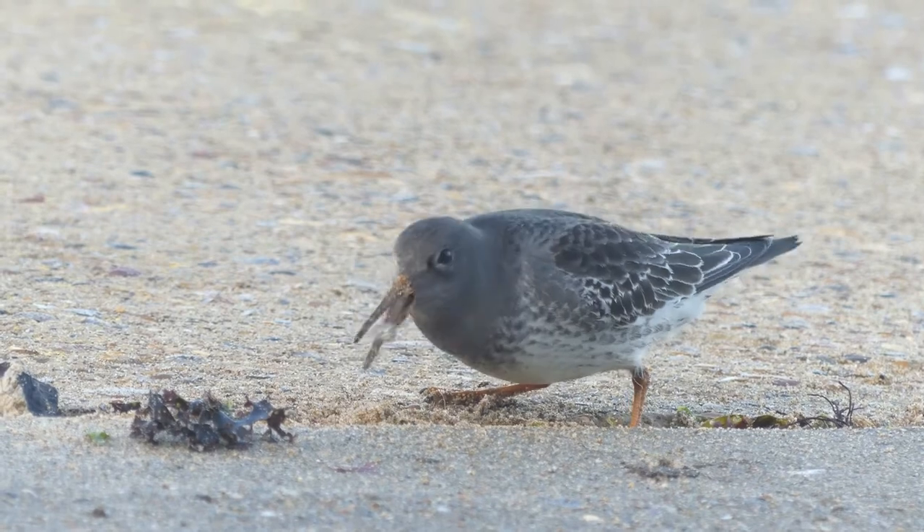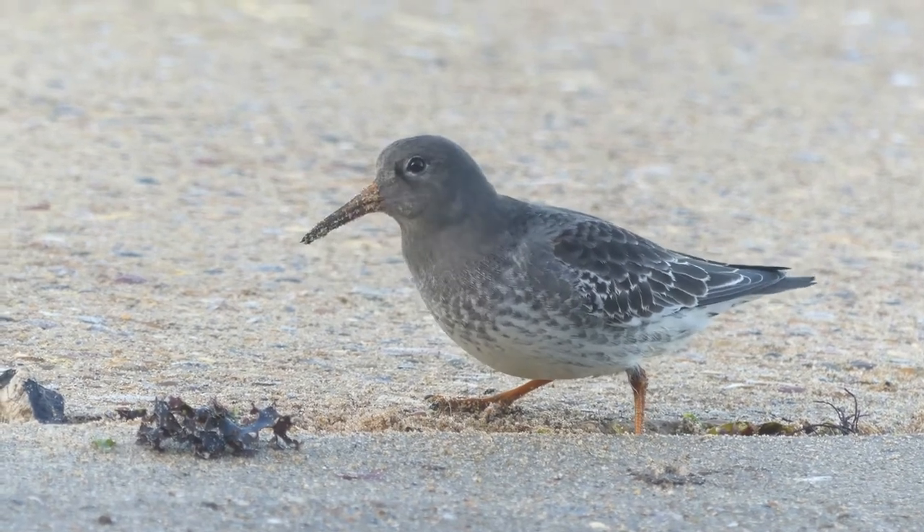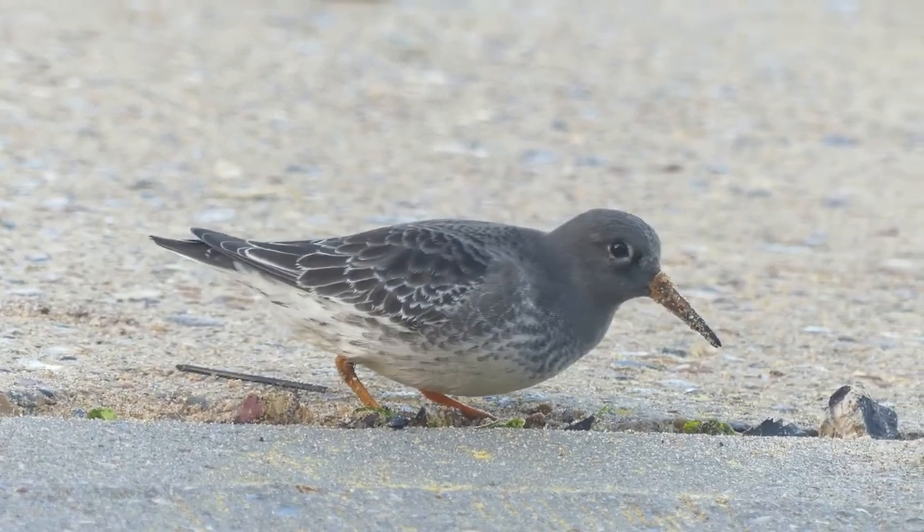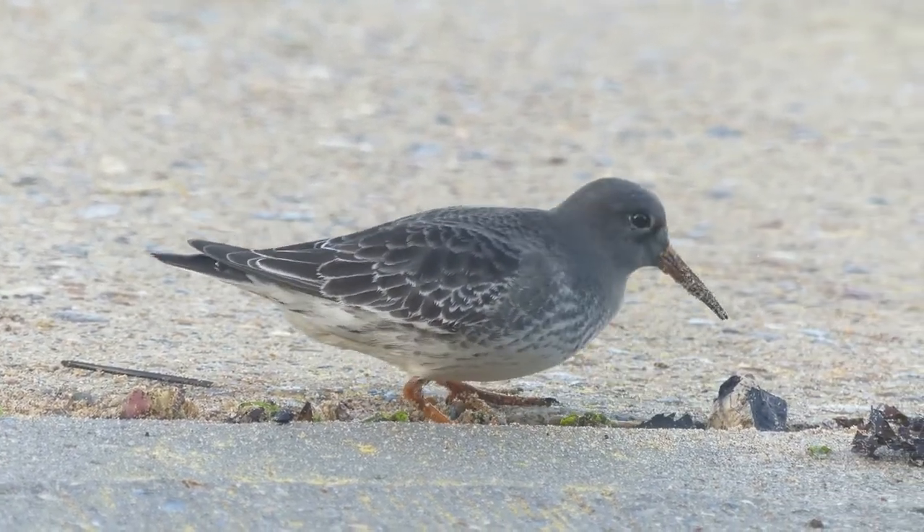Probing for food items in the cracks in the concrete promenade. To learn more about Purple Sandpipers, watch this video next. Bye for now.